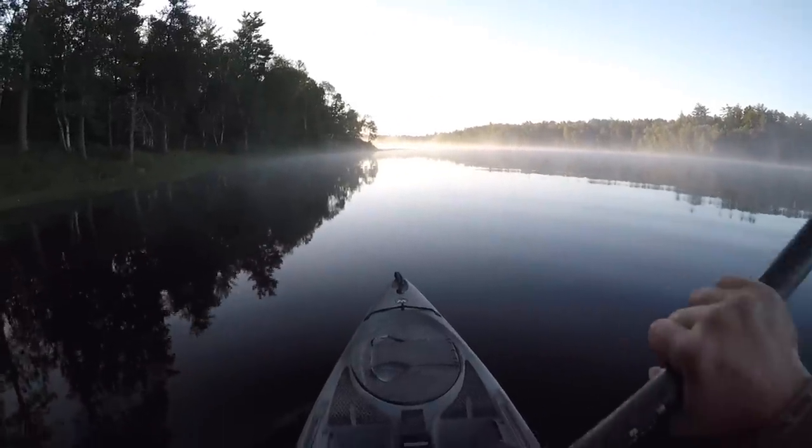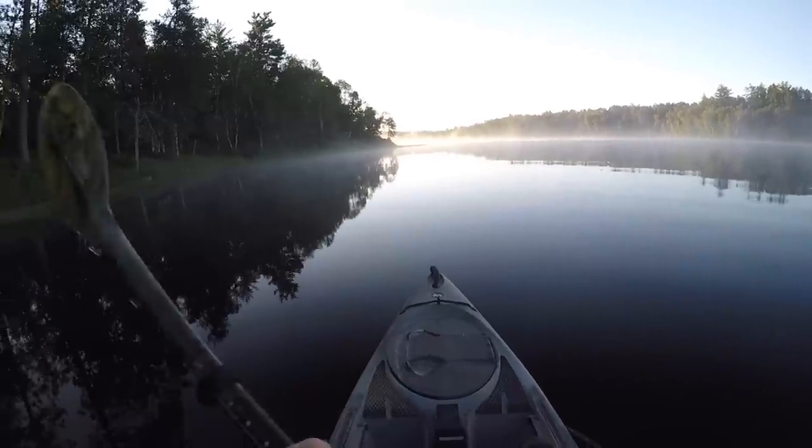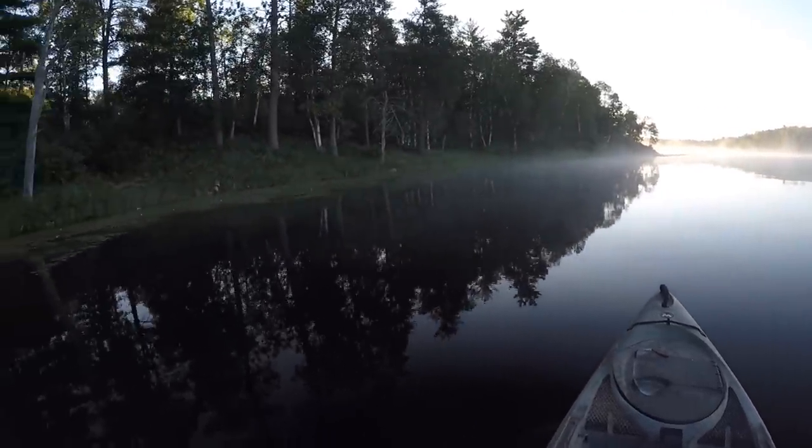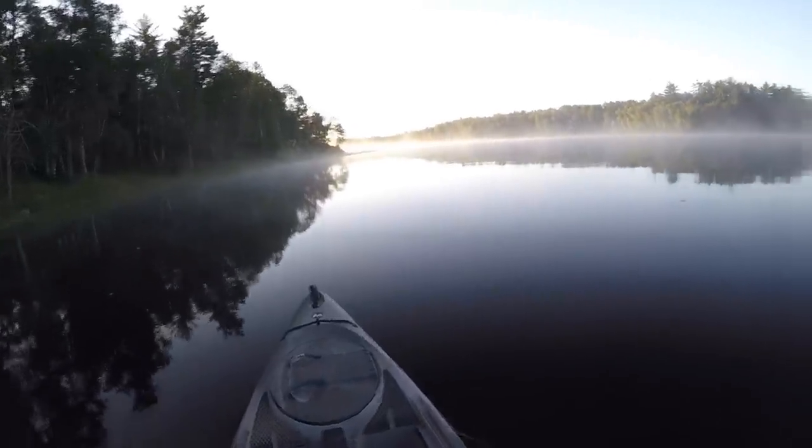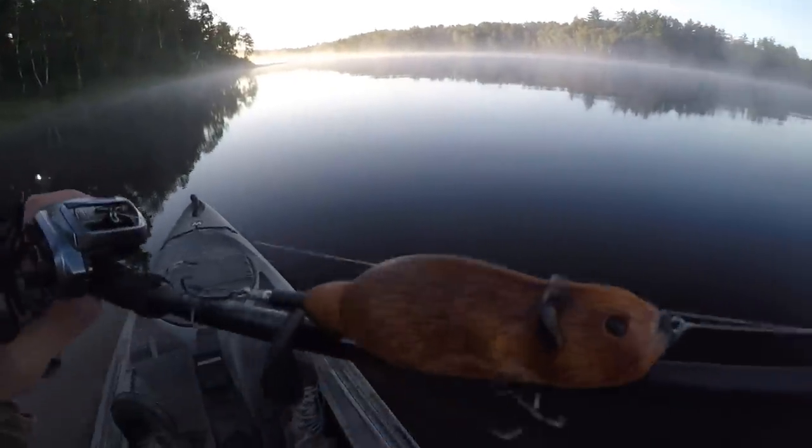Howdy everyone, I'm back at it again. It's a beautiful summer morning here in Minnesota. Today I'm back out here at one of my favorite little lakes for some big largemouth bass. That's what we're after on this trip, and I have an interesting lure we're going to try to catch them on.